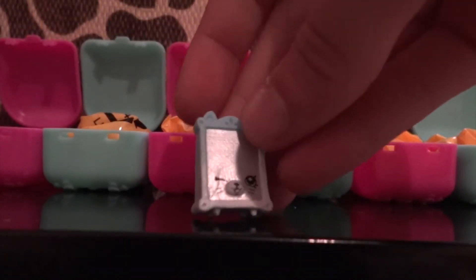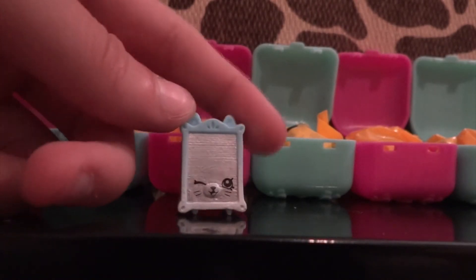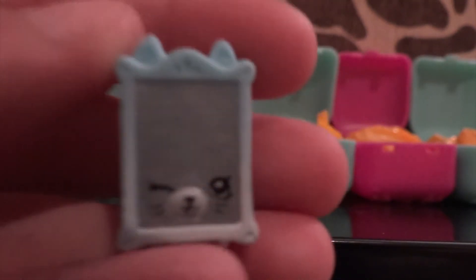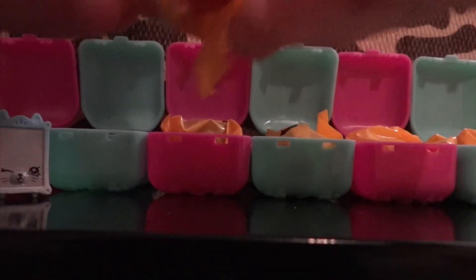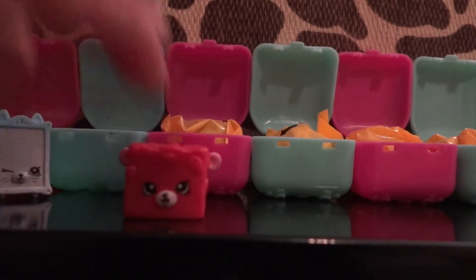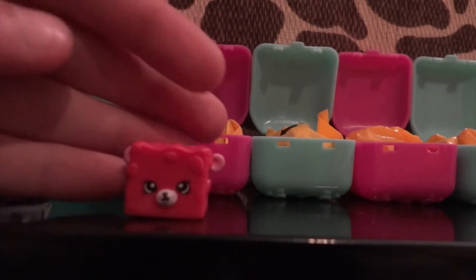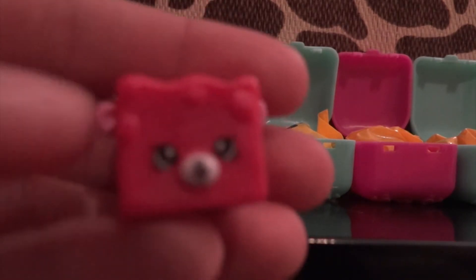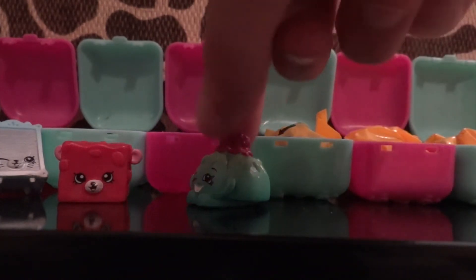This one is from the homeware section — her name is Jane Frame, she's a rare. Interesting frame! Next I got this cute one: Rockin Chalk, from the Sweet Treats section, she's a common. And it's another Jello — they keep coming back with creepier smiles!